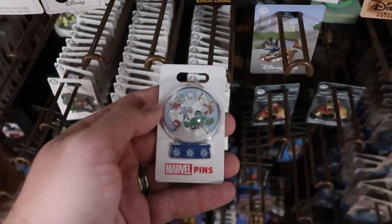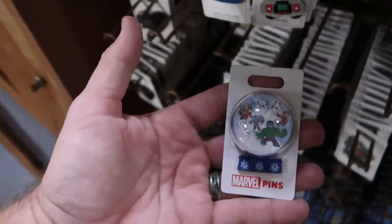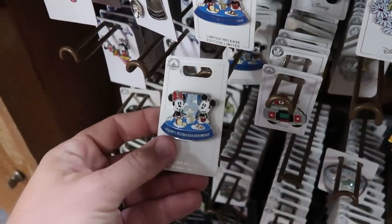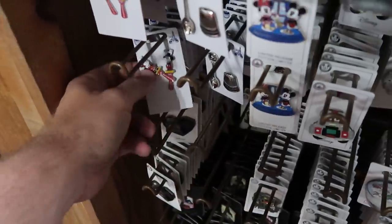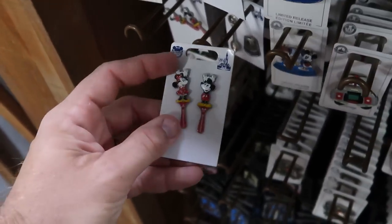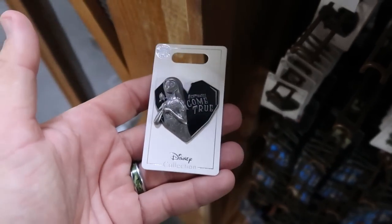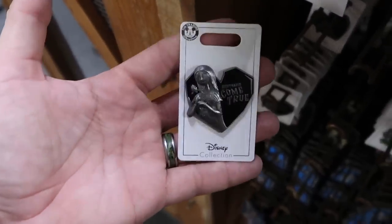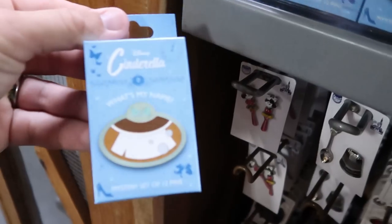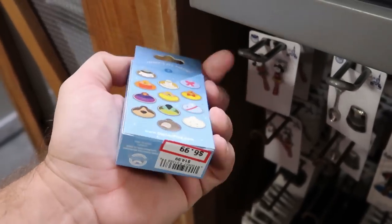Here's a really nice snow globe pin with Marvel characters — Thanos, Captain America, and the Hulk inside a snow globe — $6.99. Over here they have a Happy Rosh Hashanah pin with Mickey and Minnie Mouse — $5.99. For the 50th anniversary they have backscratchers of Mickey and Minnie that say Walt Disney World — $8.99, a really good deal. And another new offering — Sally from Nightmare Before Christmas in the shape of a heart that says 'Nightmares Come True' — only $5.99. They also have mystery pins from Disney Cinderella — $6.99 from $15.